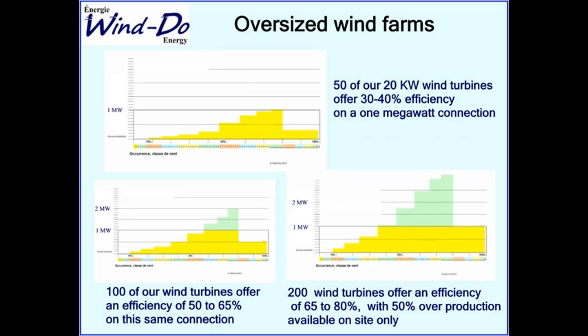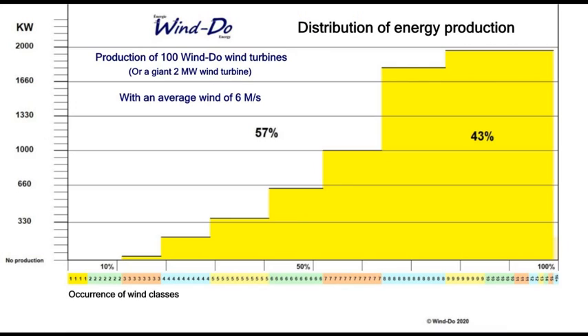We can go further, building a 200-turbine wind farm capable of producing up to 4 megawatts at times. The yellow part delivered to the grid reaches 65 to 80 percent of the connection capacity — very consistent for the electrical operator — with almost 50 percent overproduction. This overproduction is now a large enough quantity of energy to put to use.